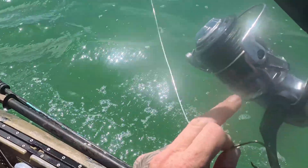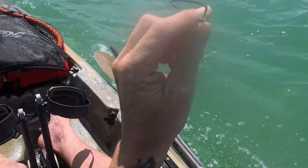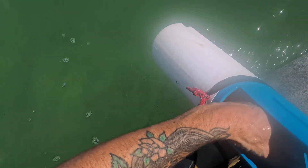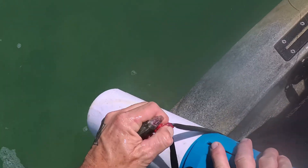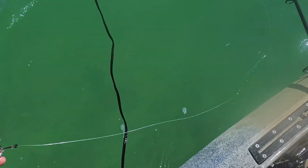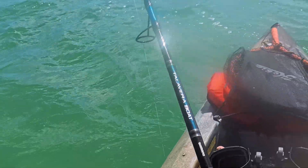This is my tarpon setup: the Shimano Saragossa 10,000, Shimano Talavera boat rod, 8-aught circle hook, and about six feet of 60-pound fluorocarbon. We're gonna start with this little pinfish — he's pretty chewed up in the front, so I'll hook him just like that and away he goes. Come on, tarpon!